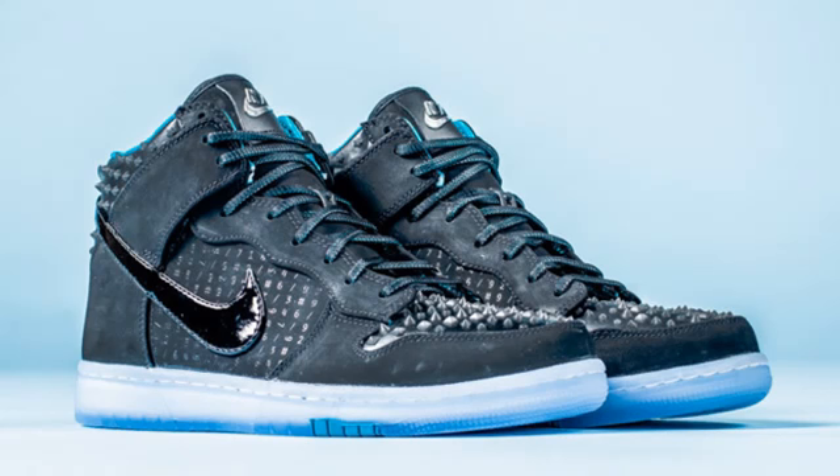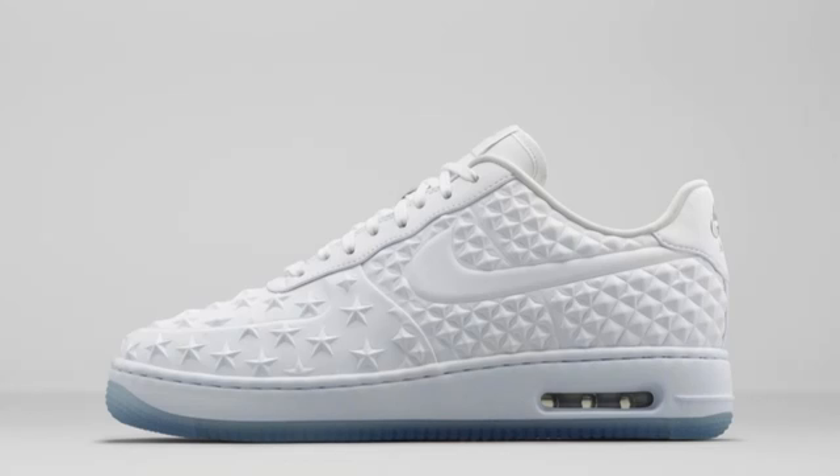Moving on, we have the Nike All-Star Dunks, releasing on the 11th of February for $120. I'm really liking how they're looking — the spikes on the ankle collar and toe box along with the patent leather swoosh look really cool. Also releasing on the 11th, we have the Nike Air Force One Elites in this white, white, and chrome colorway. These are only $130, a pretty affordable shoe, and they look amazing in my opinion.